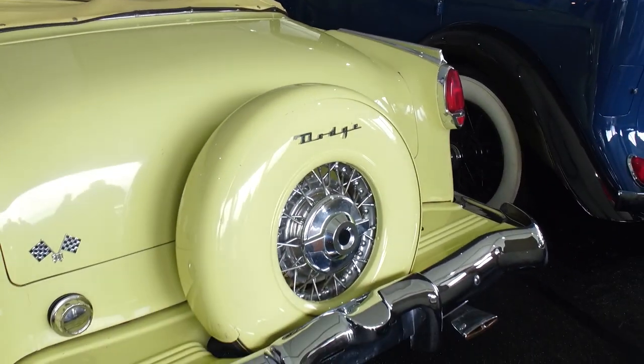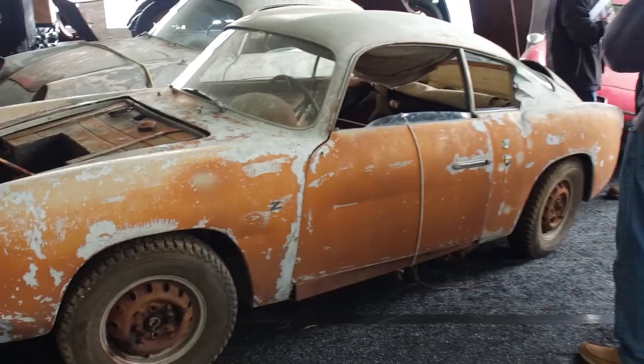Up on the block right now is a Corvette Grand Sport — a 1996, one of the last of the C4s. There are also a lot of Model T's and Rolls Royces in here, and some cars in really bad shape.